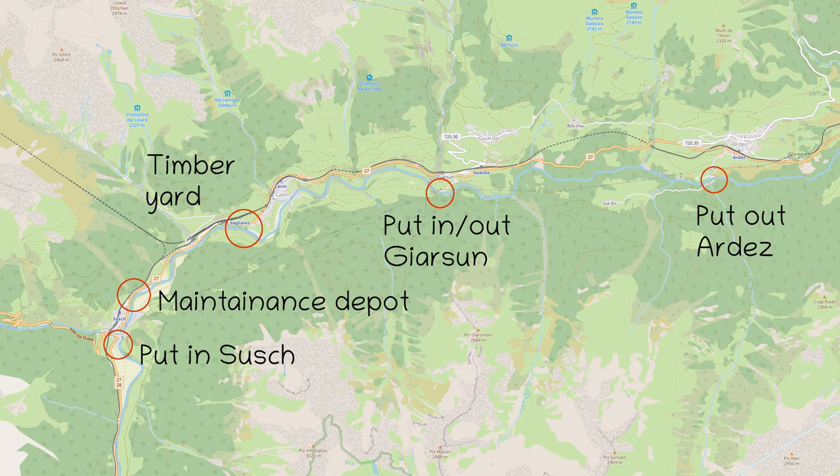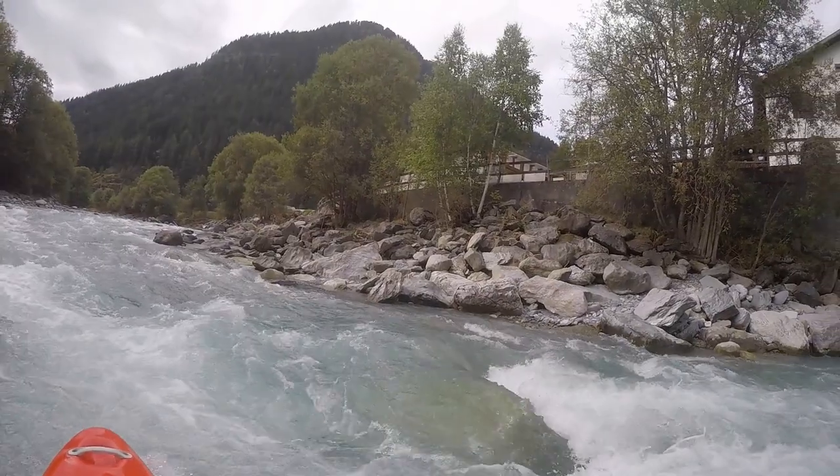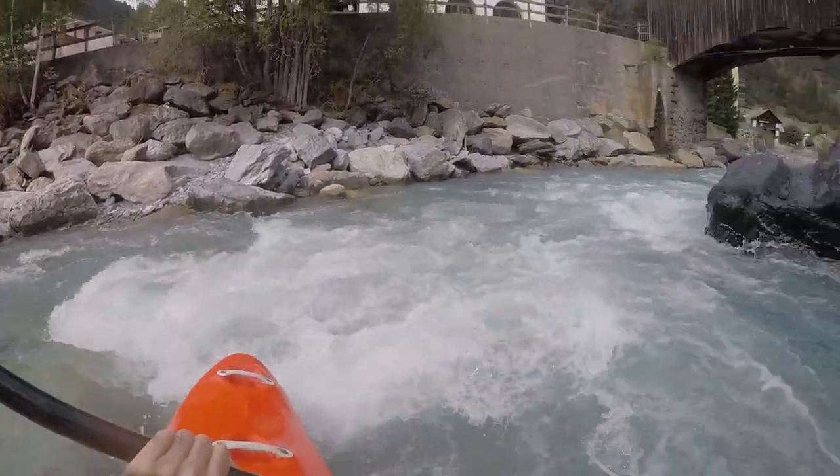Hello boys and girls, welcome to another episode of my river guide for Switzerland. Today we are in the wonderful high valley of the Engadin on the Giazun section of the Inn.